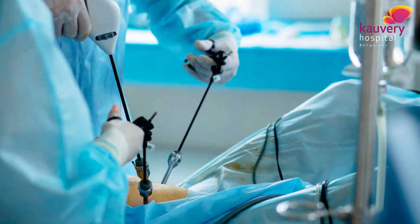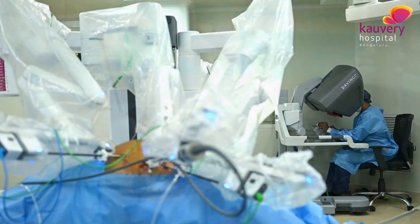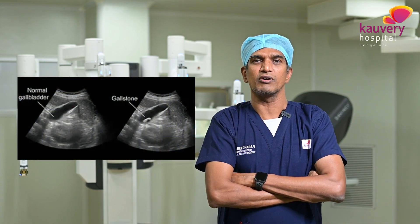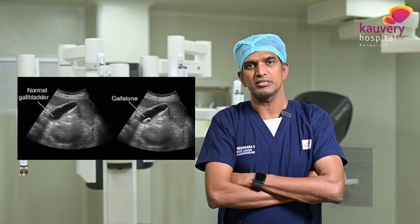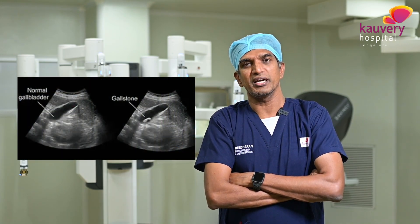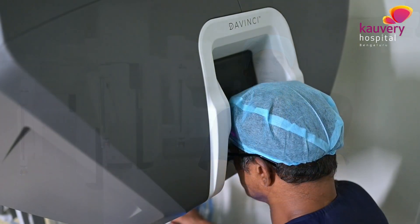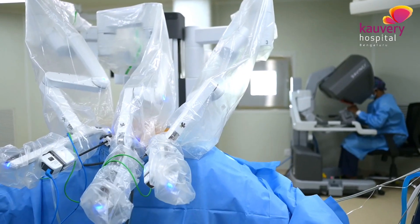There are many ways to perform that surgery — traditional methods, laparoscopic, and other options. He suggested robotic surgery. As expected, the ultrasound revealed infection of the gallbladder with stones, and now we have the option of robotic cholecystectomy.